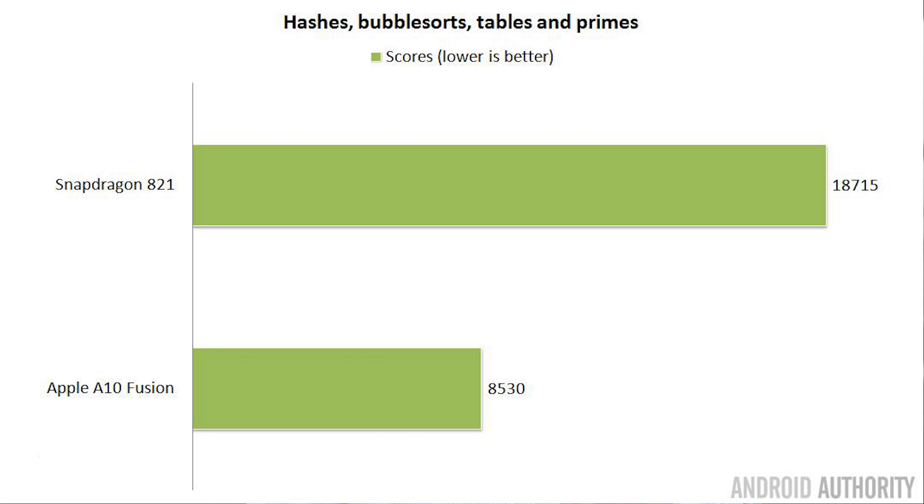My first custom benchmark does a whole bunch of math processing — some prime number finding, some hashes, and some table sorting — and tells you how long each test takes to run. The time is in milliseconds, and we can see that the Apple chip managed to get through all the tests in about half the time of the Snapdragon 821. So according to my first benchmark, the results from Antutu and Geekbench seem to be holding true — the A10 certainly did very well.